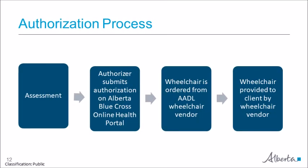The authorization process has four major components leading up to the provision of a wheelchair to an AADL client. The authorizer assesses the client for their mobility needs and submits an authorization for a wheelchair on the Alberta Blue Cross Online Health Portal. A wheelchair is then ordered from the selected vendor and the vendor collects cost share from the client, if applicable. The vendor then provides the wheelchair to the client and submits a claim.